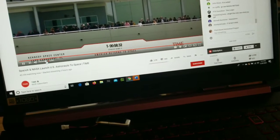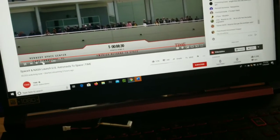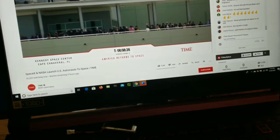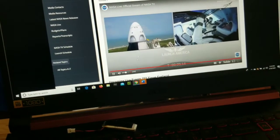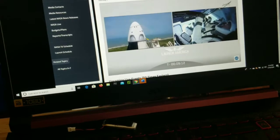Apparently the time is at 8 minutes 29 seconds, and the NASA video is at 9 minutes, so apparently the NASA link is like almost a minute behind.